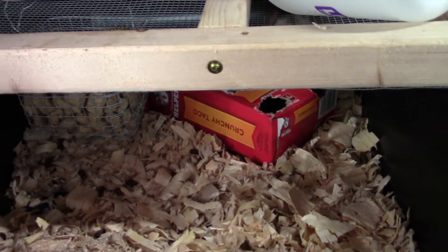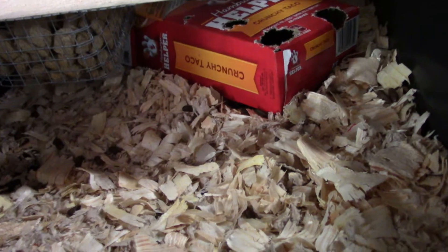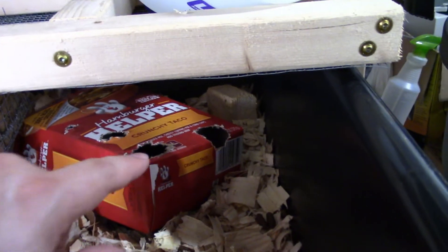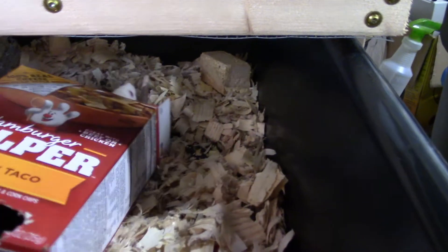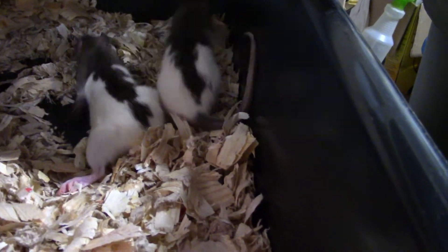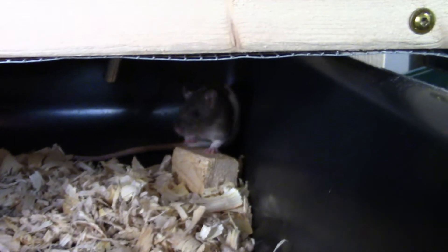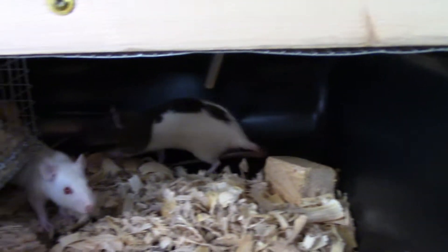In this tub I have rats I've kept over from litter two that I'm going to raise to make breeders. There's one now — there's one male in there and the rest are females. As you can see they are getting larger. I've got a solid white one in there.